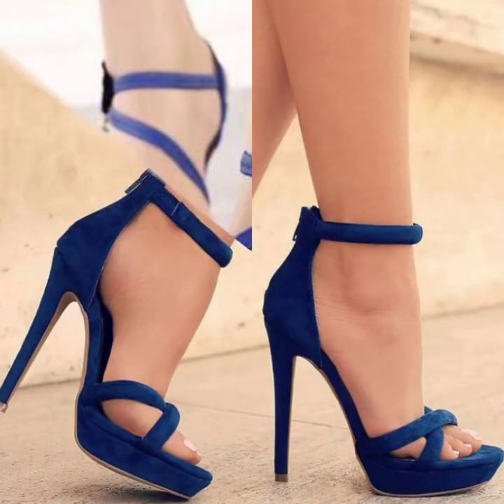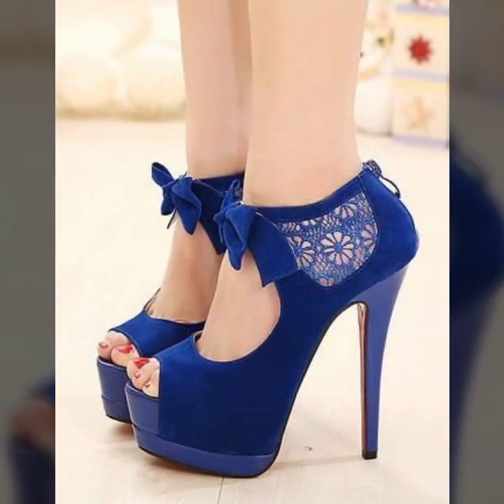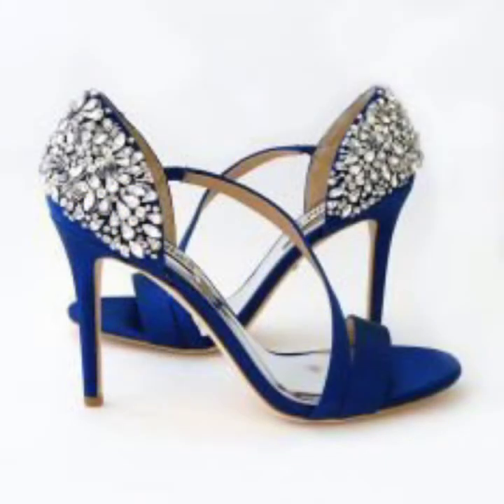If you want to buy these beautiful blue high-heeled strap sandals, I will tell you the best places where you can buy online. You can buy from AliExpress, Amazon, eBay, Etsy, ShoeSPIE, and more — these websites are very famous and carry a wide variety of footwear.